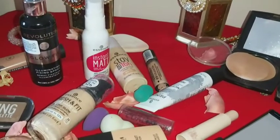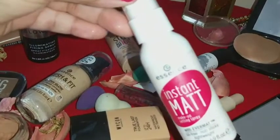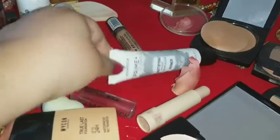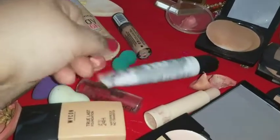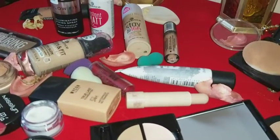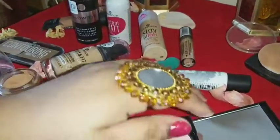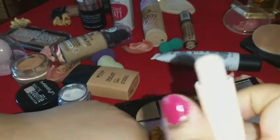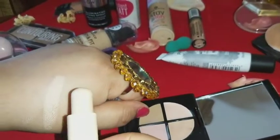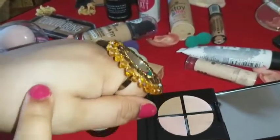As you can see all the foundations and concealers — this is also the Essence matte fixing spray. Now this is again the same Essence primer I mentioned earlier. In a while I'll be doing the swatches so you can have a closer look at each product, because viewing it is different from applying it on your hands or face. This is the Essence cover stick — check out this swatch, it blends so beautifully.